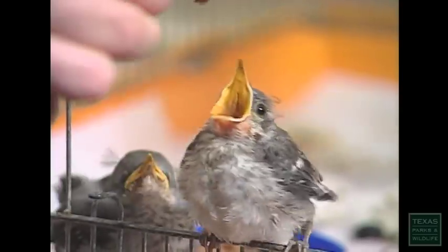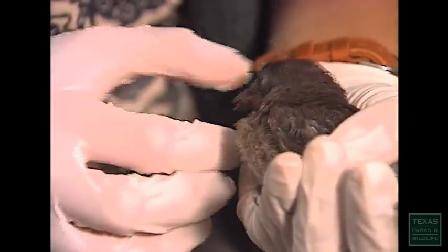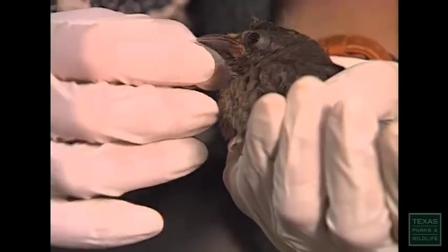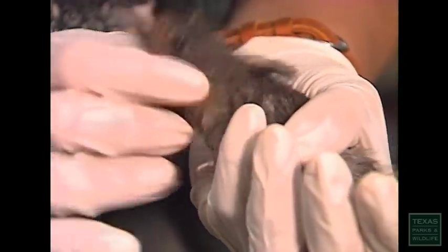Most people have good intentions, but caring for wildlife can be very tricky. It's not nearly as easy as it seems. The people who tried to raise this wild bird didn't mean any harm, but it's the bird who must pay the price for human ignorance.